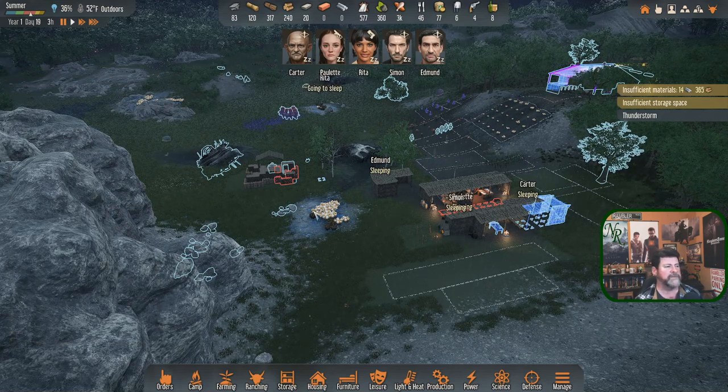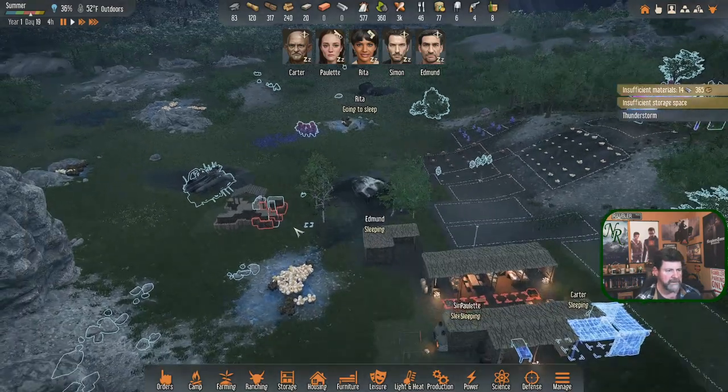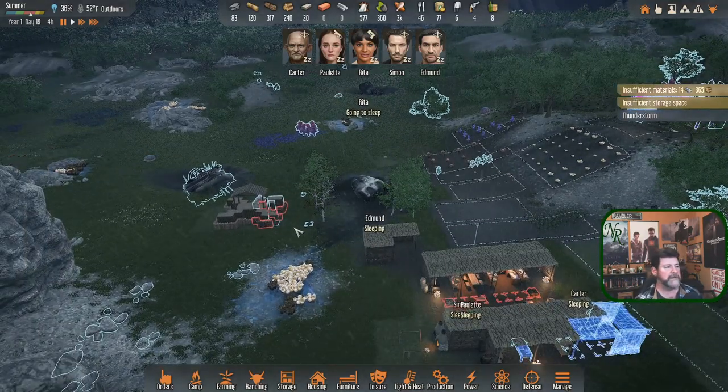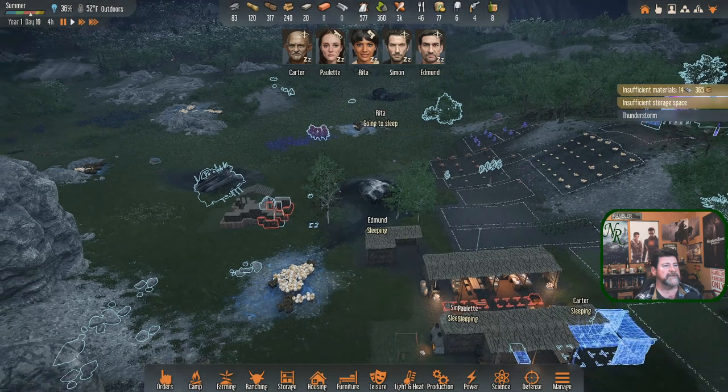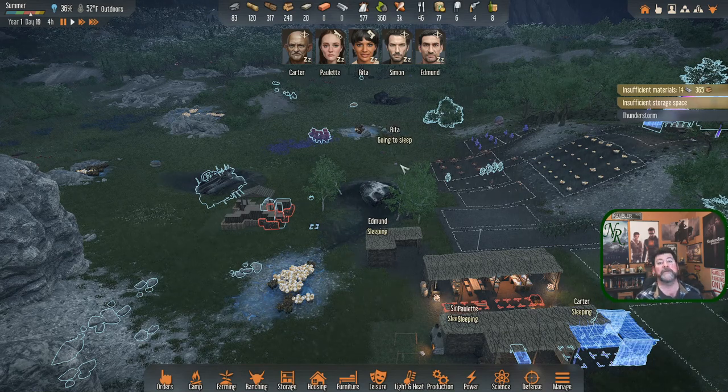We're not connected to power - we need to research batteries and get connected to a system where we can store electric strikes. Rita is coming in; at the end of last episode we had her clear out the blade grass over there and she got most of it done, but lightning started raining around her.